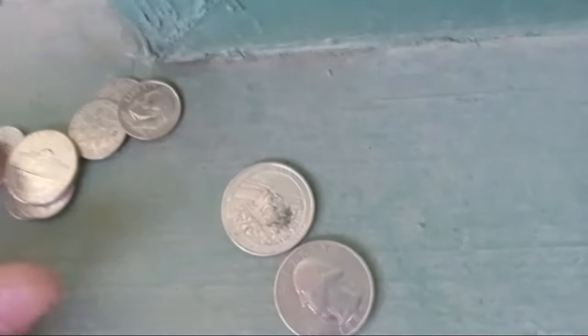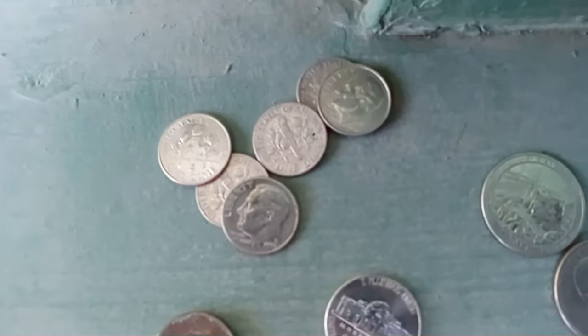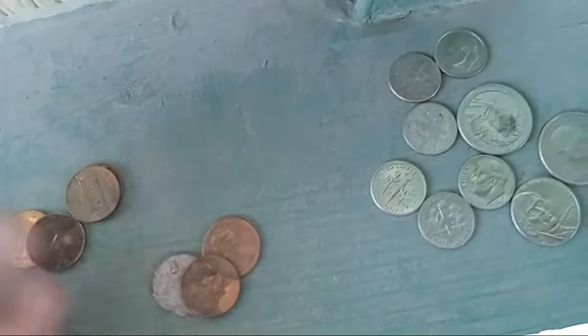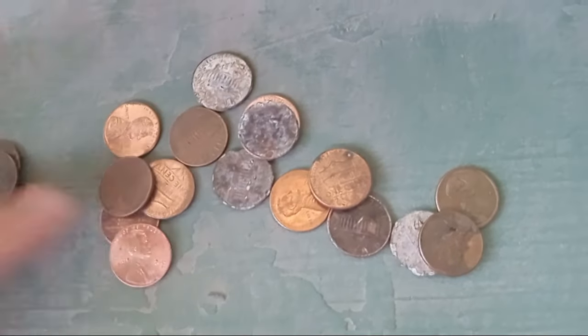50 cents in quarters, 60 cents in dimes, 5 cents in a nickel — that's $1.15 there. So I'm going to show you all the pennies I found in the cup later. I think that's $1.15, and then 20 cents in pennies right there — so that's $1.35 total rejected from the Coinstar.